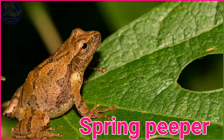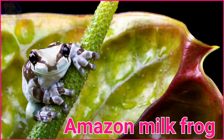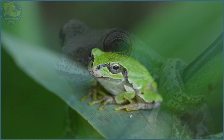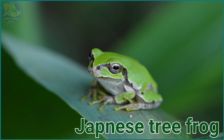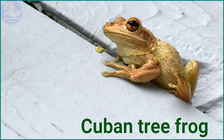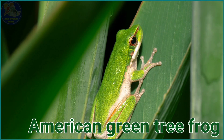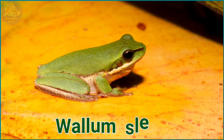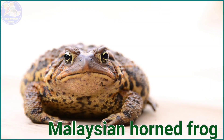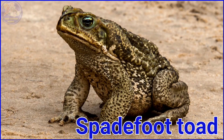Spring Peeper. Amazon Milk Frog. Barking Tree Frog. Japanese Tree Frog. American Green Tree Frog. Vellum Sledge Frog. Spadefoot Toad.